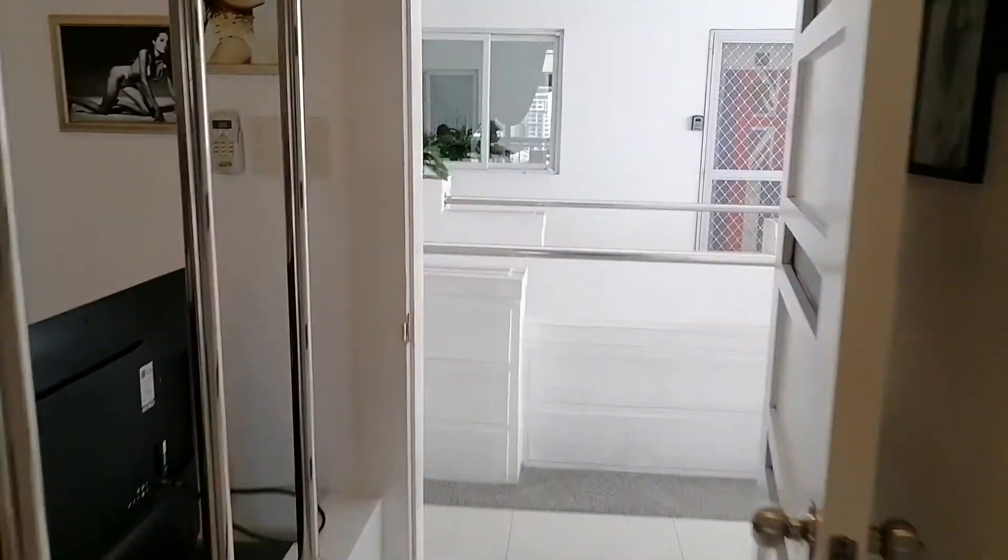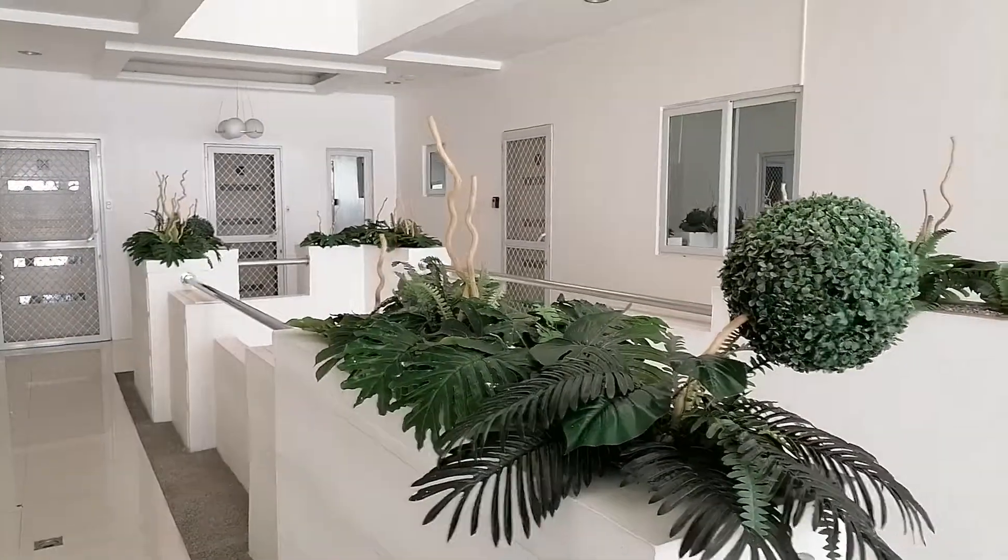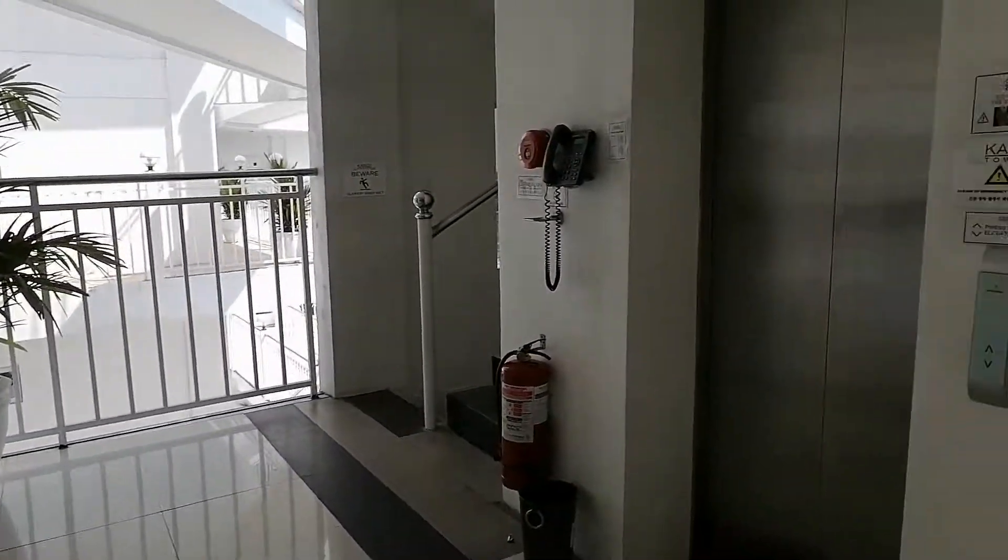So this is our unit in Candy Tower, H16 on the 8th floor. That's the little lobby and that's the lift.